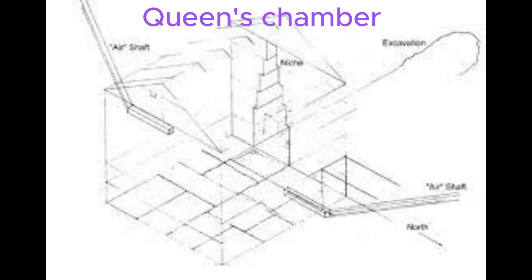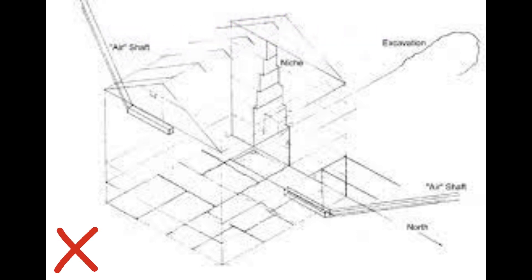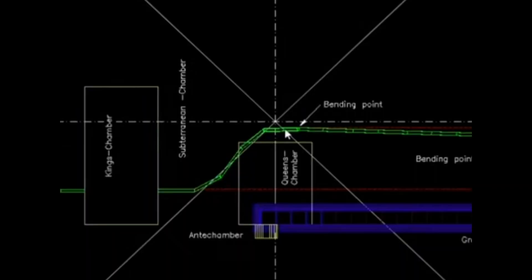I believe the Queen's resting place is here, as there is also a scan done showing a void underneath the Queen's Chamber running west to east, again making it right in the center of the pyramid.